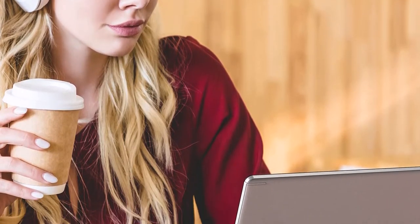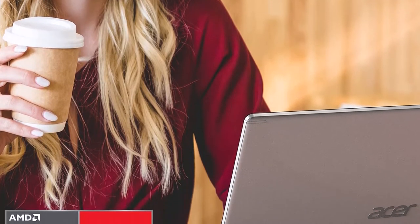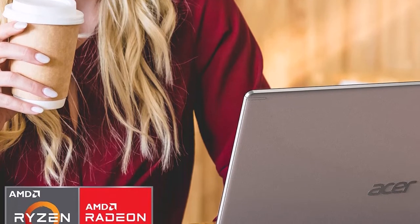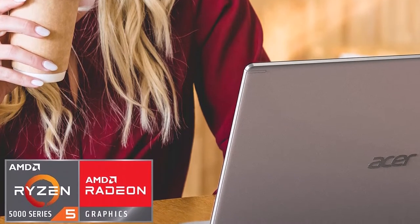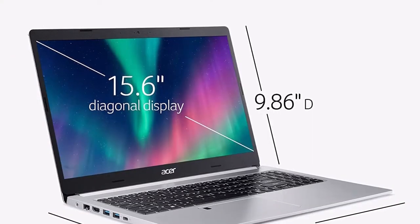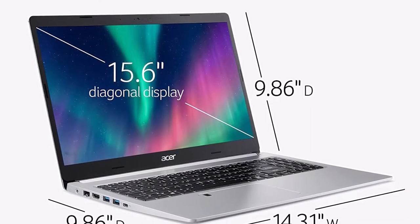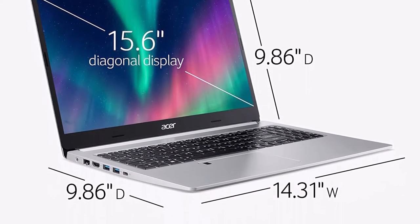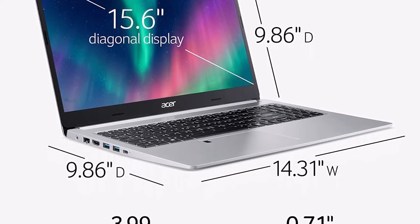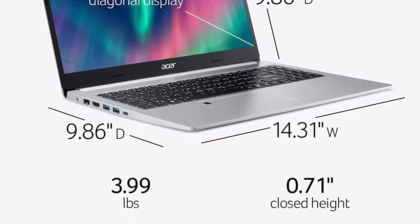The system has two built-in stereo speakers with Acer TrueHarmony technology for great sound quality. It comes with a keyboard that has blue backlighting and a touchpad that supports multi-touch gestures such as pinch to zoom. The laptop also has an HDMI port, USB 3.0 and USB 2.0 ports for connecting to an external monitor or projector, 8GB DDR4 SDRAM, and 256GB PCIe NVMe SSD storage.